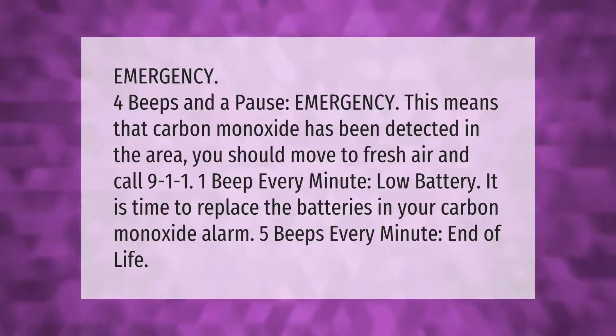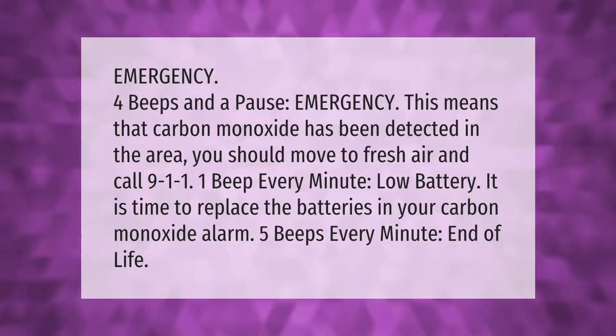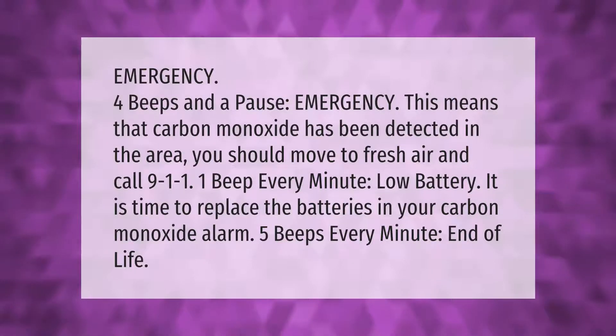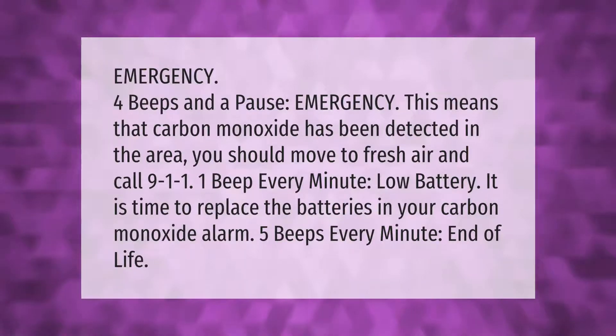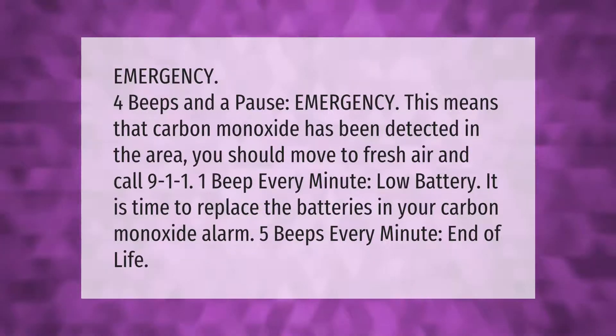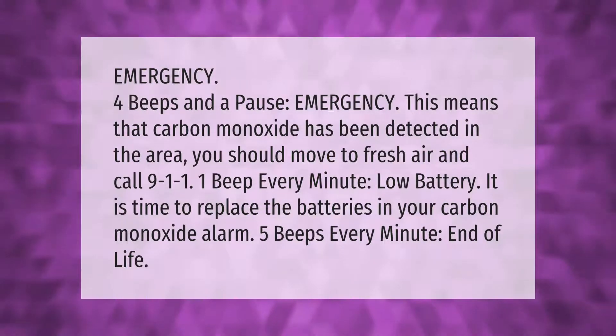Emergency: four beeps and a pause means carbon monoxide has been detected in the area. You should move to fresh air and call 9-1-1. One beep every minute indicates low battery — it is time to replace the batteries in your carbon monoxide alarm.